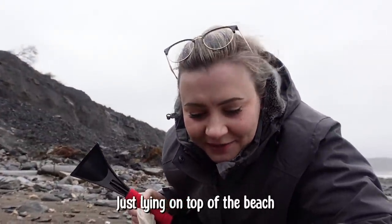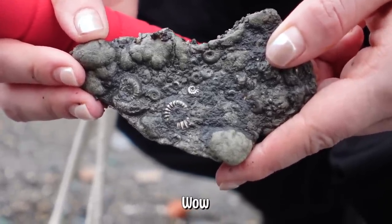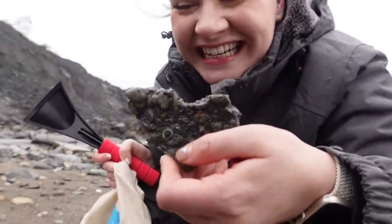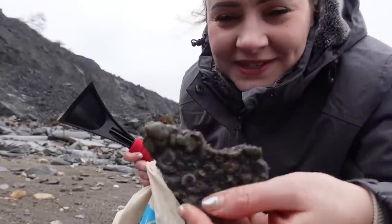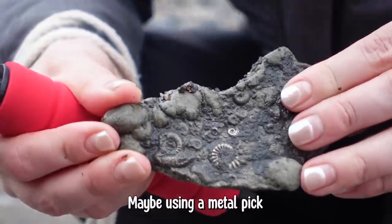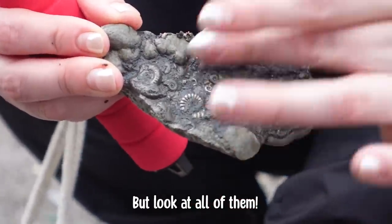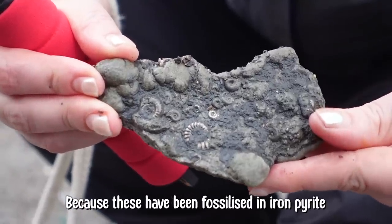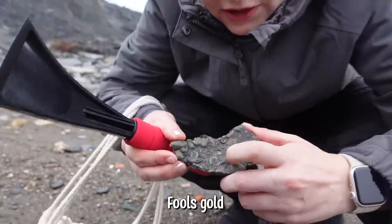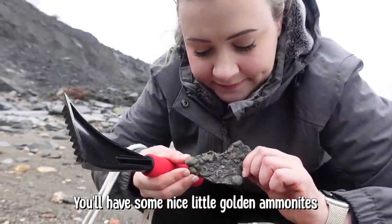Just lying on top of the beach — there are about ten ammonites in there. We've probably made about five pounds. You've got to pick those out carefully using a metal pick. Look at all of them — they're golden because these have been fossilized in iron pyrite, so it's gold. If you clean this out nicely, you'll have some nice little golden ammonites.